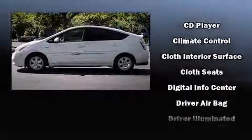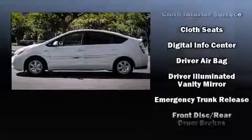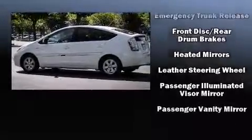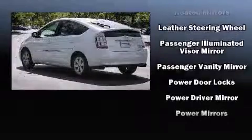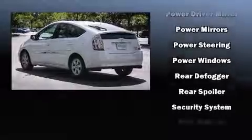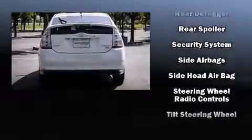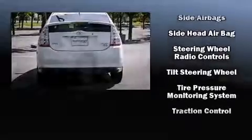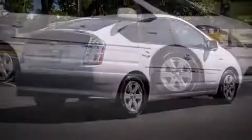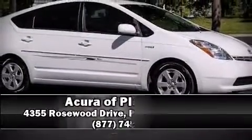Passenger security is always assured thanks to various safety features such as dual front impact airbags with occupant sensing, front and side impact airbags, traction control, brake assist, a panic alarm, and ABS brakes. This car was designed with safety in mind, allowing you to drive with even greater assurance.